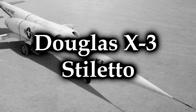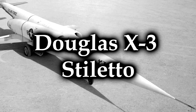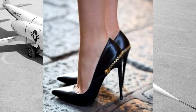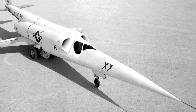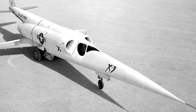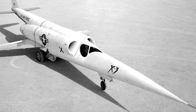The Douglas X-3 Stiletto. That's one of those aircraft names that sounds weird when you hear it, but as soon as you see this plane, you're like, 'Oh, no — I get it, I totally get it.' Developed in the 1950s, it first flew on the 15th of October 1952. They only ever built one of them, and it was an experimental aircraft with a very slender fuselage and a very long, tapered nose.